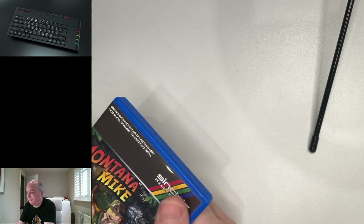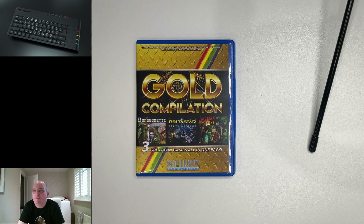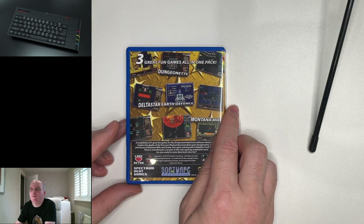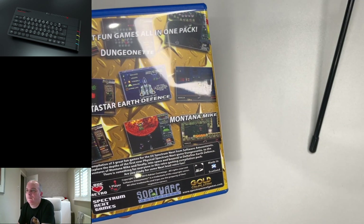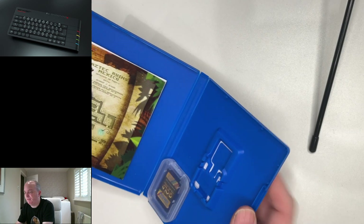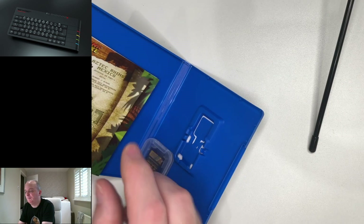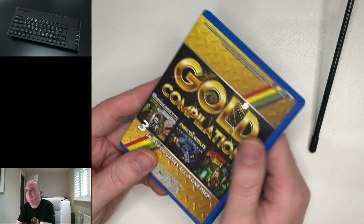The stakes are higher with this release. And then next up, what he did was produce a compilation of his first three games, called the Gold Compilation. And yeah, as you can see, it contains Dungeonette, Deltastar and Montana Mike. We have screenshots for all three on the back. It says it's a limited, super-duper special release. This is really for the completionist, you know, if you already own the first few. We have the same leaflet in there for Montana Mike, PlayStation Vita case, SD card — and that is the Gold Compilation. That was released in February 2019.